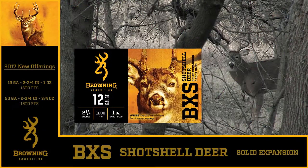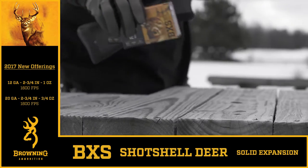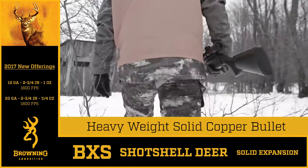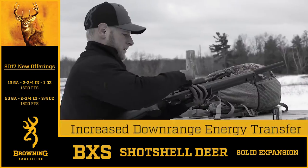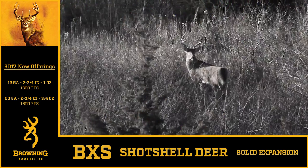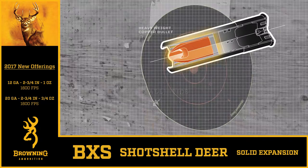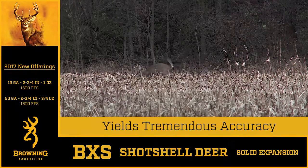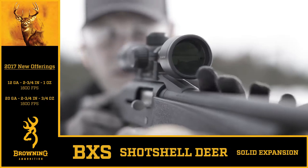New for 2017 from Browning Ammunition: BXS Shot Shell Deer, featuring a heavyweight solid copper bullet for increased downrange energy transfer and deep penetration. The combination of copper bullet, polymer tip, and high-density plastic sabot yields tremendous accuracy.